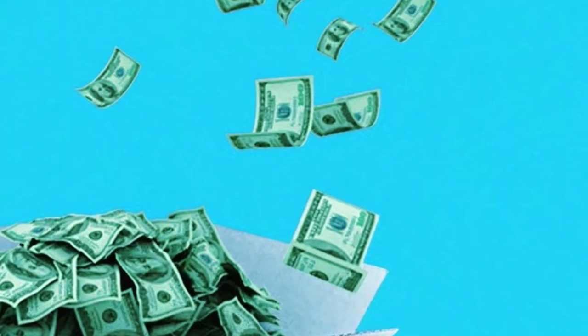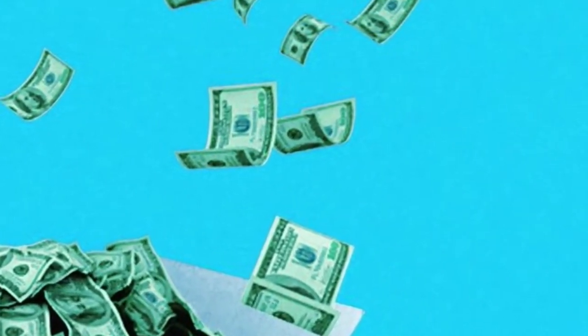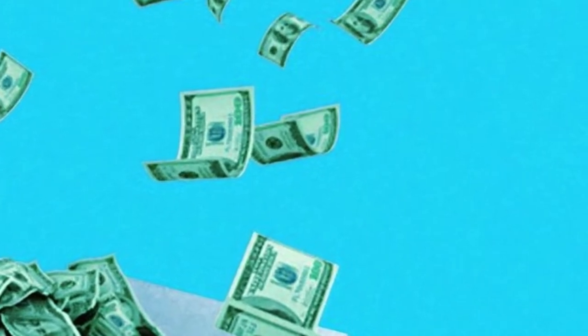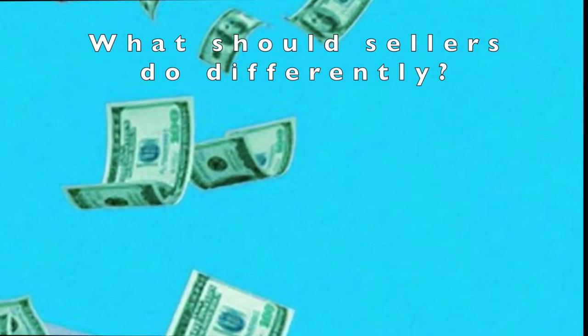We talked to a couple of Amazon experts about ways to approach Prime Day this year and how to prep at the last minute for the event. Let's get down to it. What exactly should sellers do differently when preparing for Prime Day 2020?